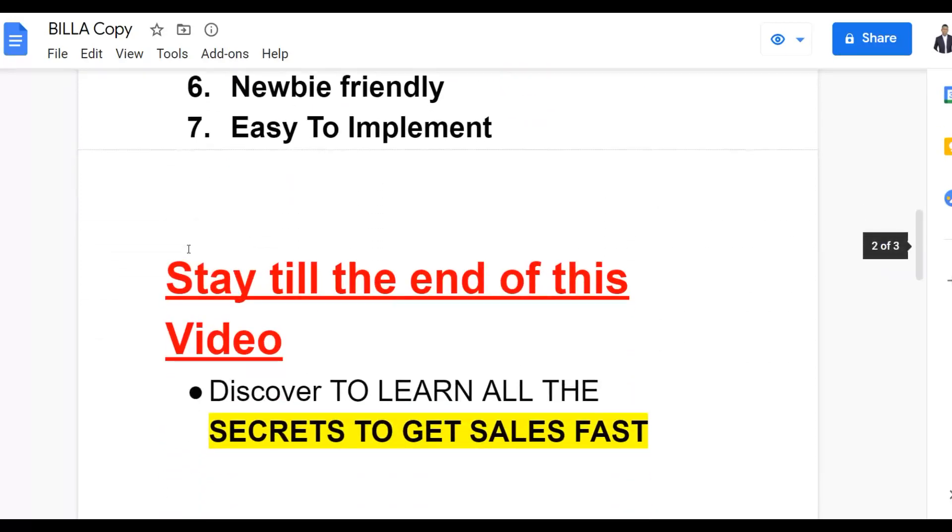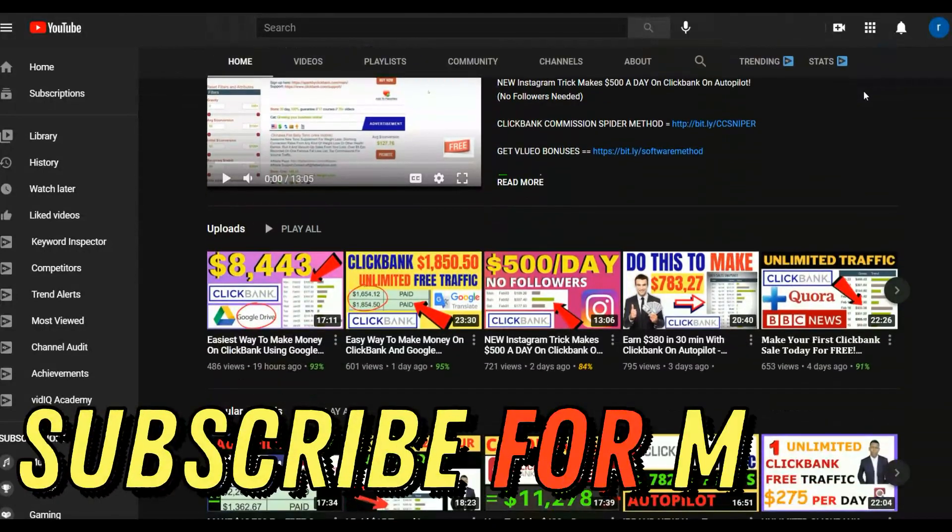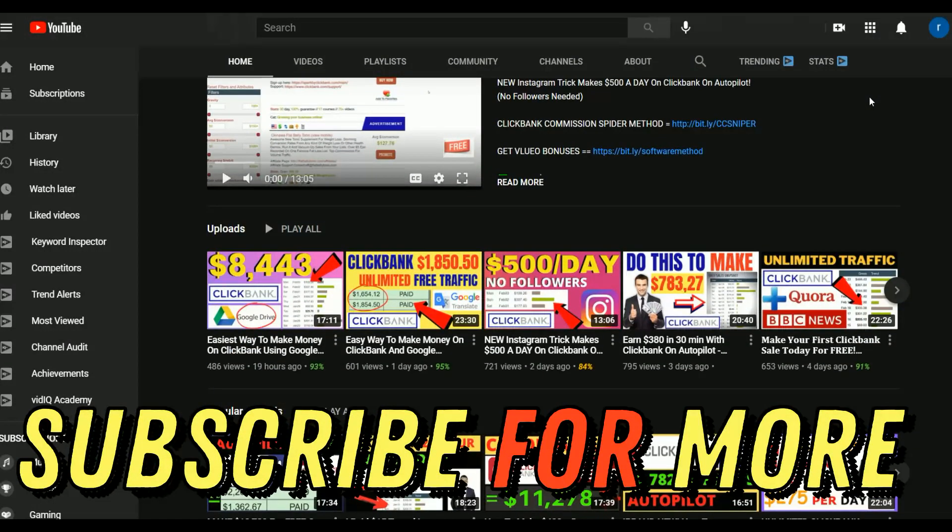Be sure to watch the video step by step to the end because I'm going to show you how to promote your affiliate offers very easily on ClickBank and make a lot of money fast using this exact strategy. If you're interested, be sure to subscribe to the channel — I post new videos on how to make money on ClickBank, ClickBank methods, and general make money online methods.